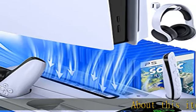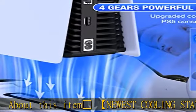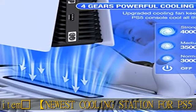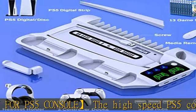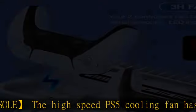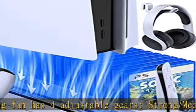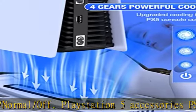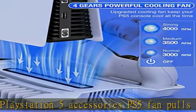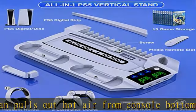Cyclone newest cooling station for PS5 console. The high-speed PS5 cooling fan has four adjustable gears: strong, medium, normal, and off. The PS5 fan pulls out hot air from the console bottom and efficiently dissipates heat from the right side, keeping your PS5 console cool without noise — enhancing your gaming experience without worrying about overheating during all-day and all-night gaming.